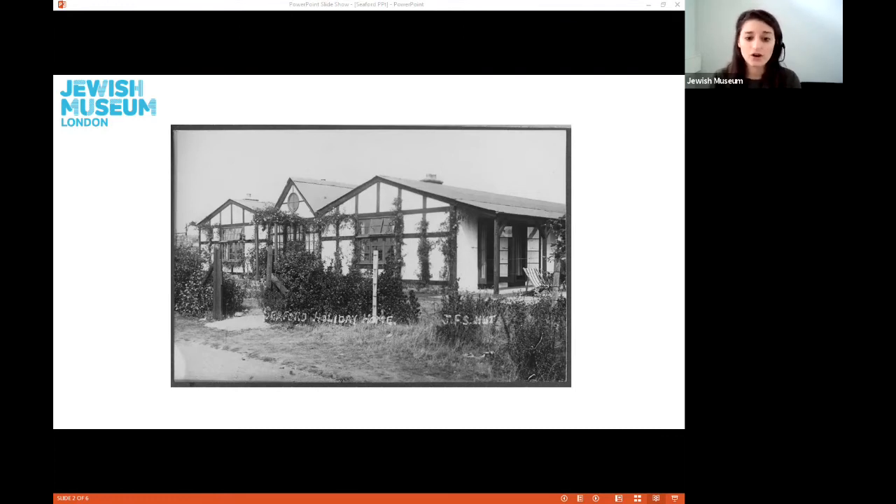The Seaford holiday home was established in 1923 by Miss Titelbaum, who was the headmistress of the girls' school at the time. Girls were accepted into JFS in 1822 and at first were mainly taught domestic skills. The JFS holiday home was built using money donated by an old boy, and it was a bungalow that could accommodate 24 students, a teacher, and a caretaker.